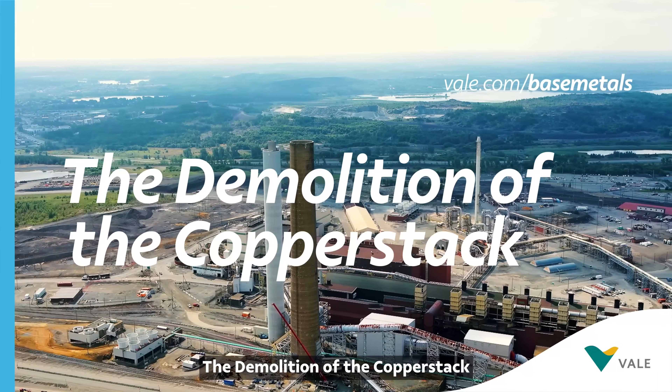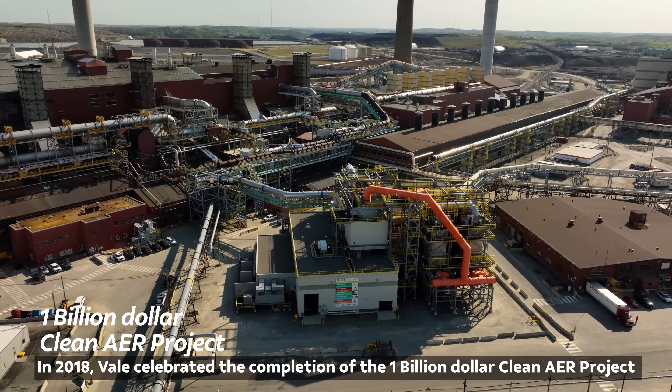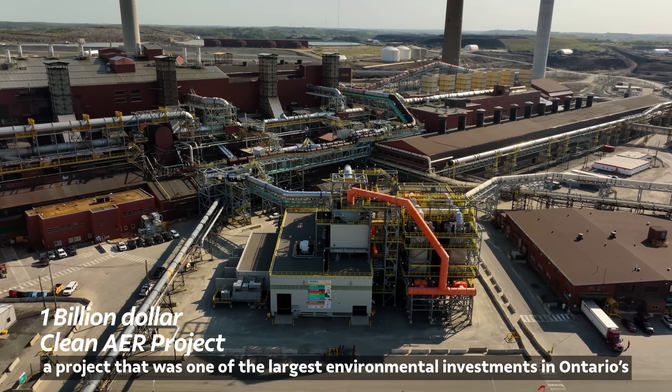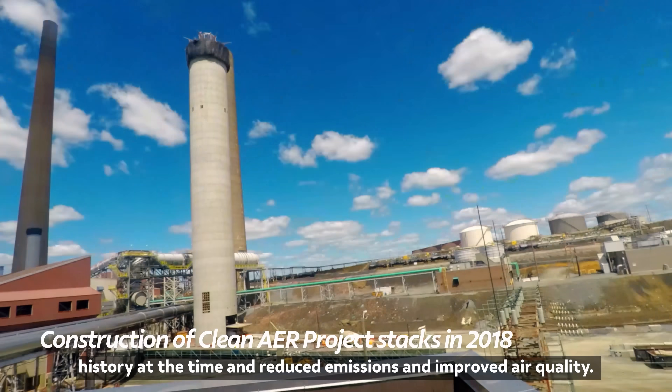The Demolition of the Copper Stack. In 2018, Vale celebrated the completion of the $1 billion Clean Air Project, a project that was one of the largest environmental investments in Ontario history at the time, and reduced emissions and improved air quality.